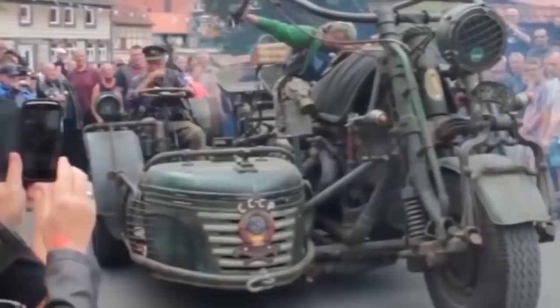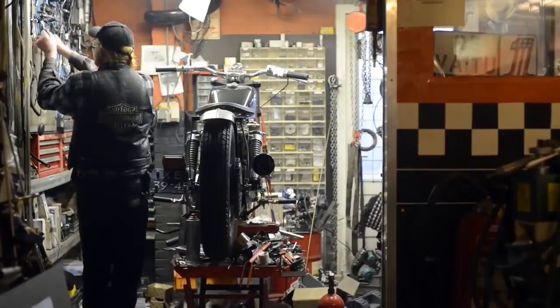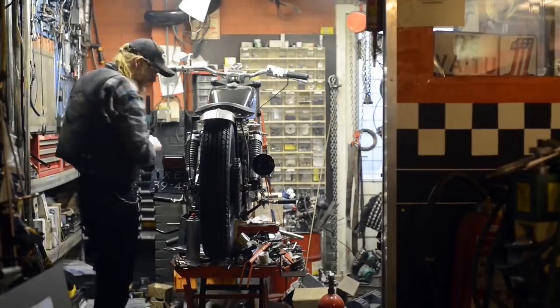Motorcycles are different — scary, chic, amazing, cute, powerful. But each of them has something from the human soul.